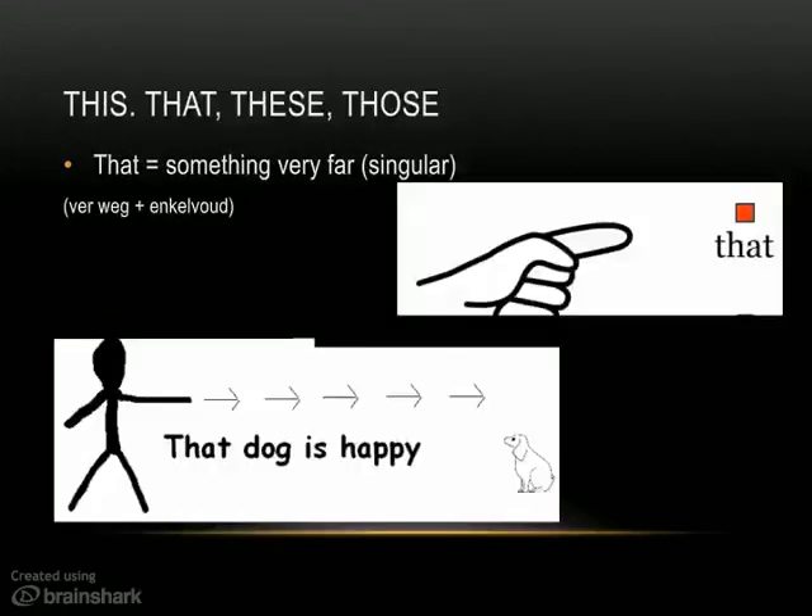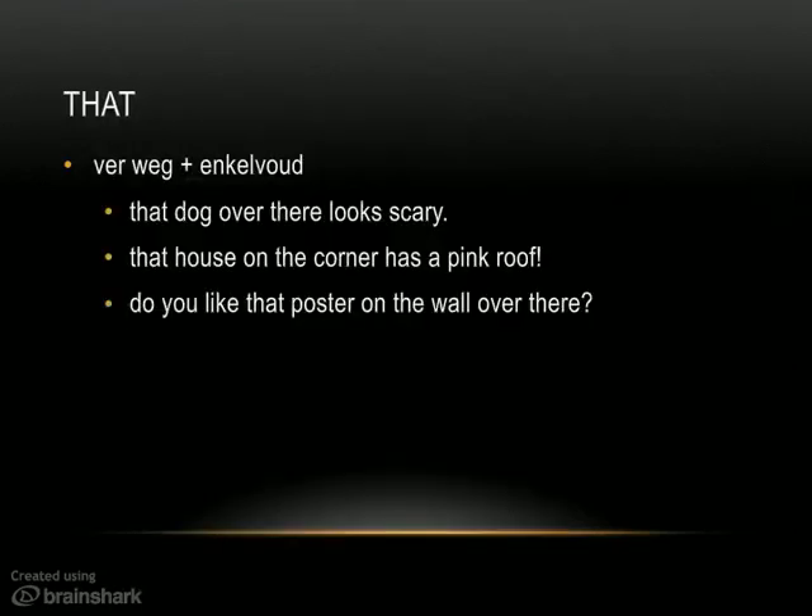And then we have 'that.' It's like the word 'dat' in Dutch — it's that thing over there, that one I can point at with my finger. Ver weg plus enkelvoud. 'That dog all the way over there — that dog on the other side of the road is happy.' Here are some examples: 'That dog over there looks scary.' 'That house — look at that house over there, it has a pink roof.' 'Do you like that poster on the wall over there?' — that one opposite, quite a long way away.